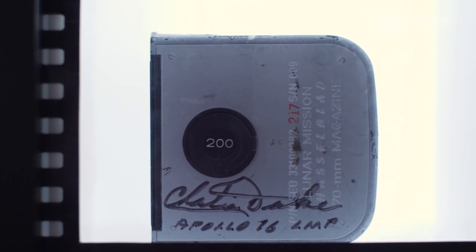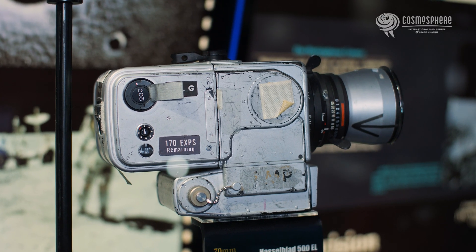However, on the Apollo 14 mission, Mission Control asked Alan Shepard to bring his Hasselblad back with him. That camera, one of the few returned from the moon, is currently on display at the Cosmosphere.